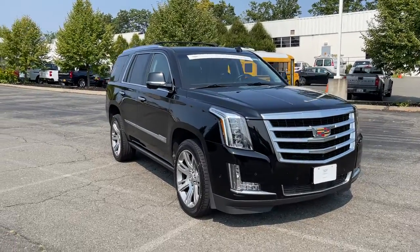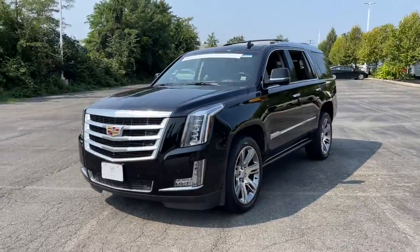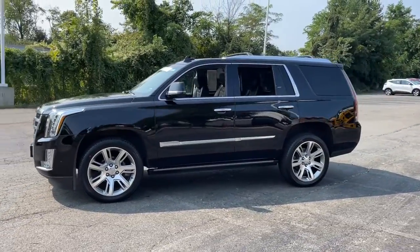Go home happy with the 2018 Cadillac Escalade. This vehicle still has fewer than 40,000 miles on the clock, so it won't last long.